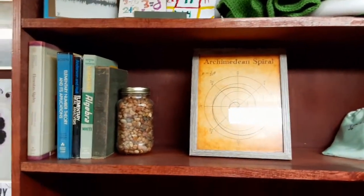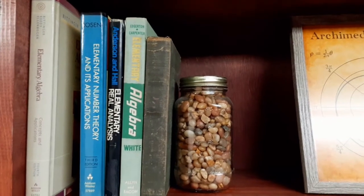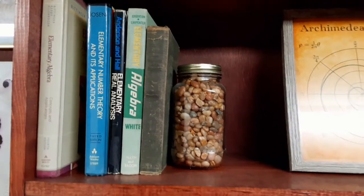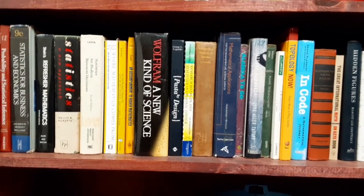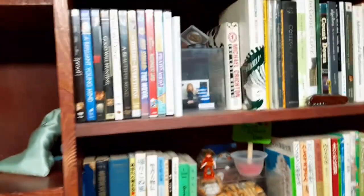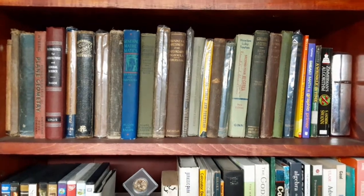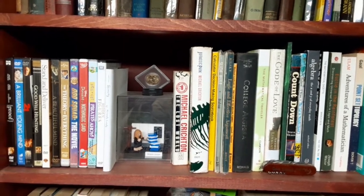I have some books over here which all have 'elementary' in the title, and some more books with a lot of statistics texts. Moving up to this shelf, I have a lot of older mathematics books. You can also see my DVD collection and some other mathematics books there.